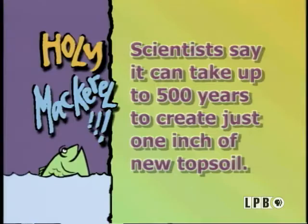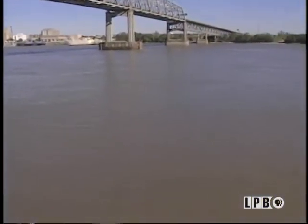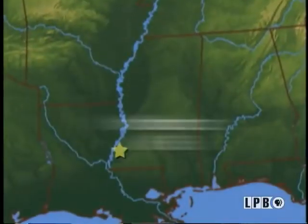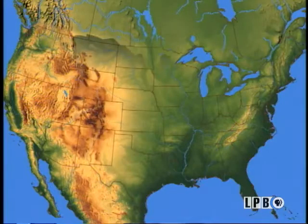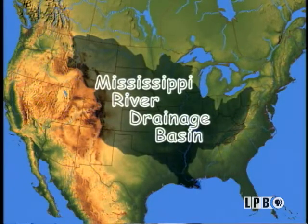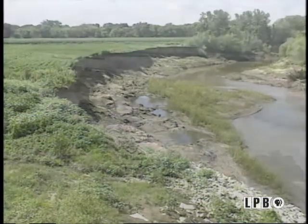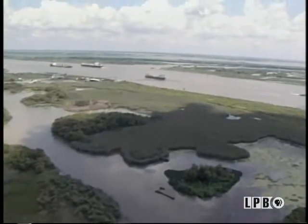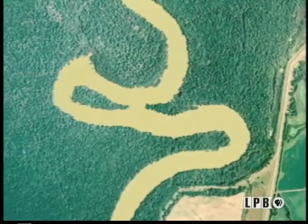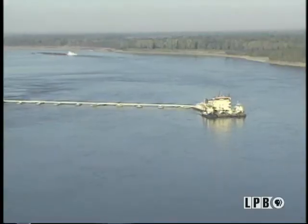Scientists say it can take up to 500 years to create just one inch of new topsoil. If you look at the Mississippi River, you can really see why it's called Big Muddy. The Mississippi is muddy essentially because it carries a large amount of sediment. Its basin drains 41% of the continental United States — all portions of 31 states and two Canadian provinces. The sediment comes from topsoil that runs off farms in the basin, and also from the channel itself, as the river continually scours or erodes its channel on one side, the other, and sometimes the bottom.